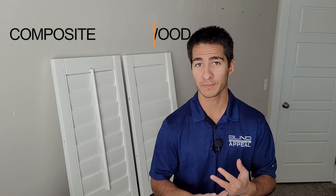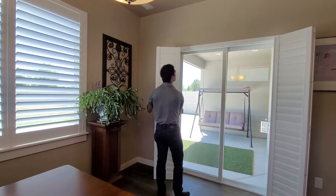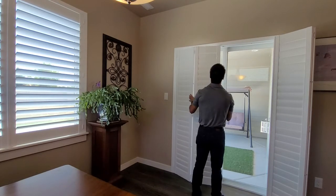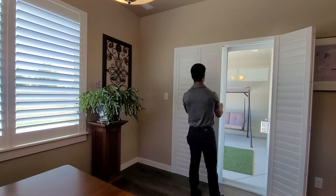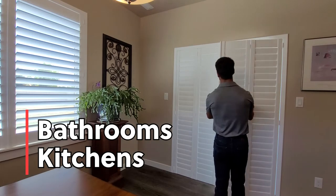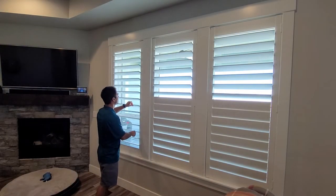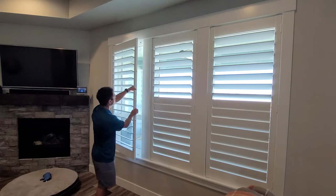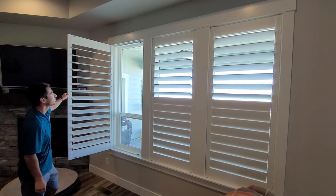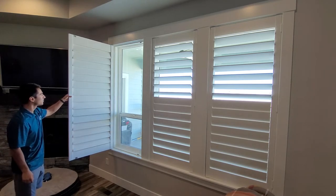There are two primary types of plantation shutters: composite and hardwood shutters. Composite shutters are less expensive than hardwood, about 20 to 25%. They're essentially a compressed PVC mix to mimic real wood. Because they are vinyl, they work exceptionally well for places with a lot of moisture, such as bathrooms and kitchens. Hardwood shutters are more expensive, but for very good reason — nothing can truly replace the authentic nature of wood. They are about 20 to 25% lighter than composite wood.